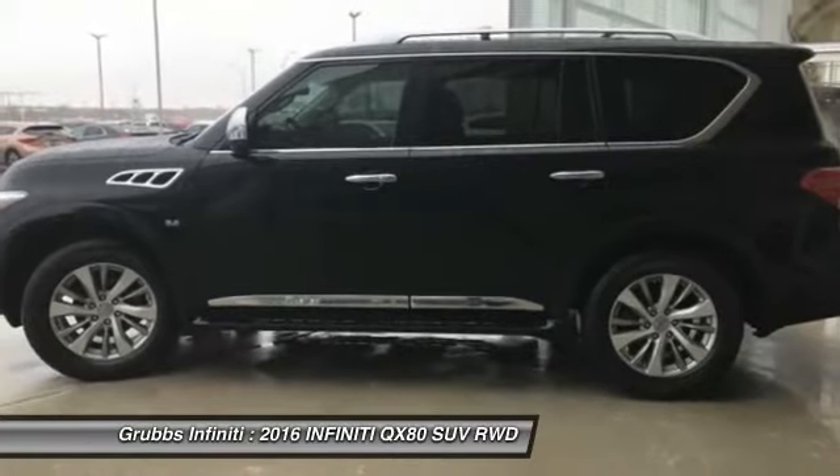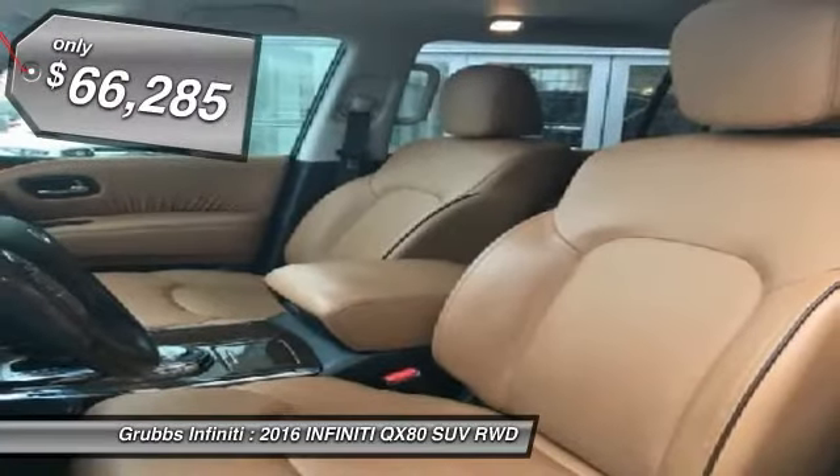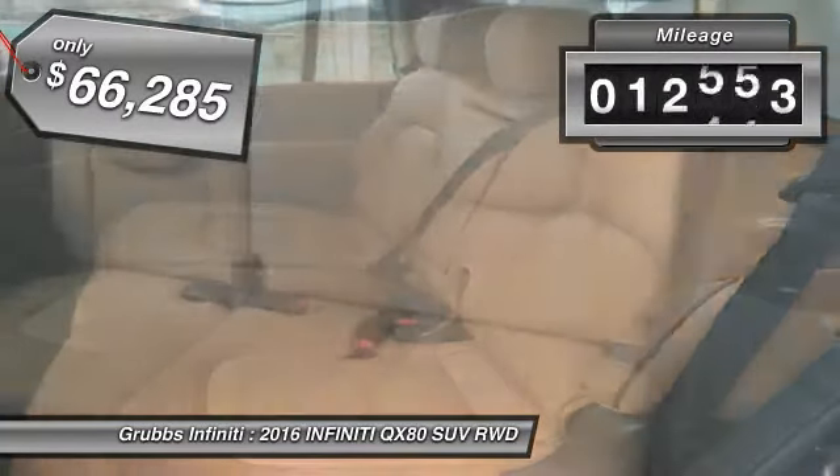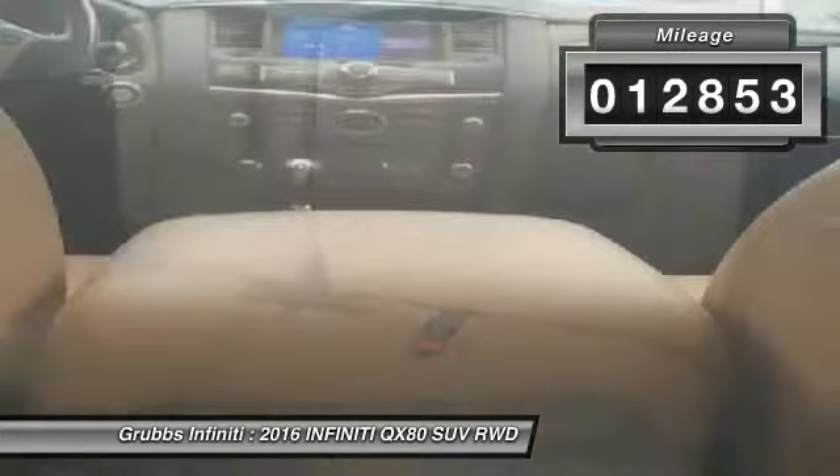The QX80 is the most fuel-efficient of its kind and is priced below $70,000. This vehicle has less than 15,000 miles. Here are some of this vehicle's great options.